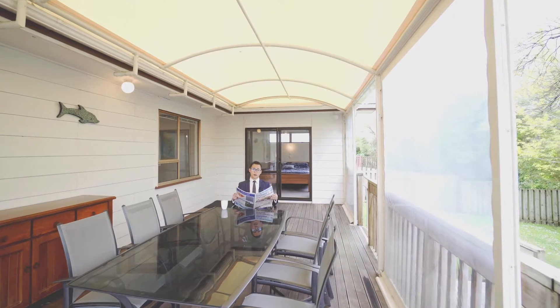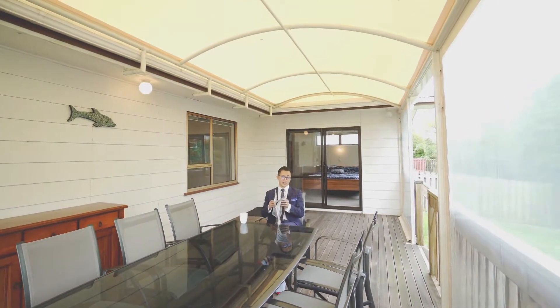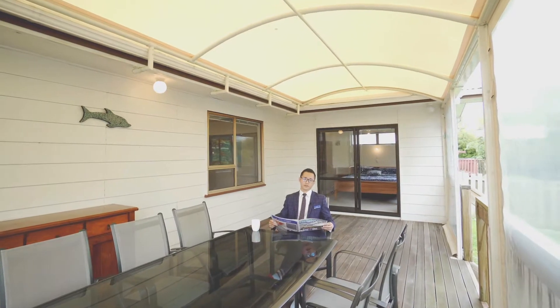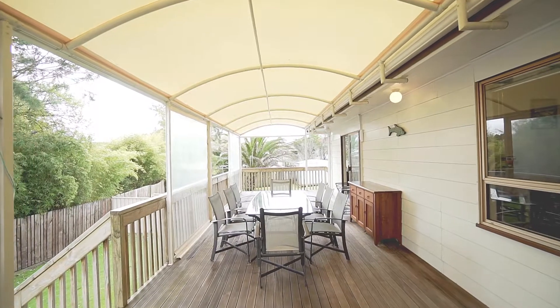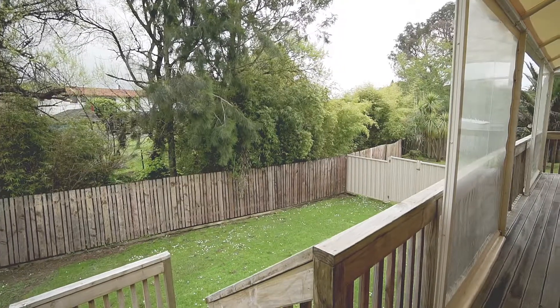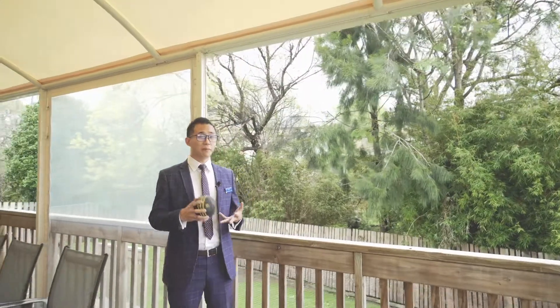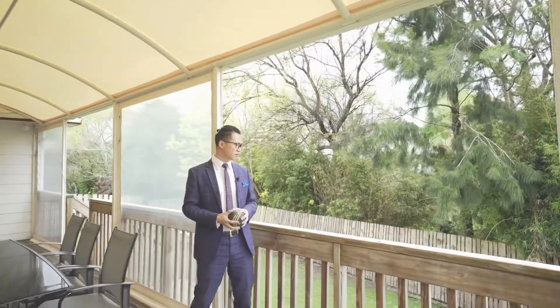This is such a good spot to enjoy a cup of tea and read your paper on a daily basis — it's just beautifully relaxing. This large decking area leads to a fully fenced backyard where there is tons of room for trampolines, for kids, for pets, and even for a game as well.